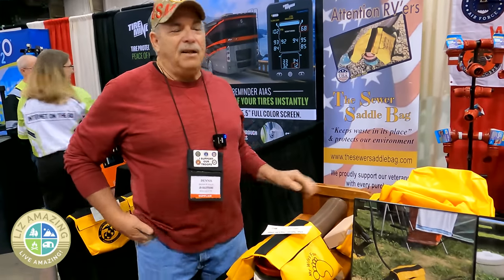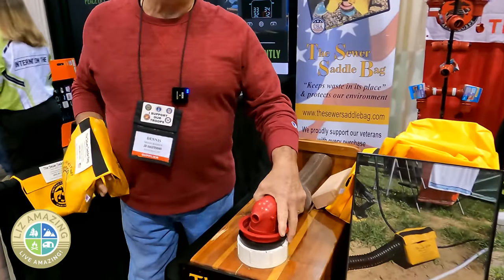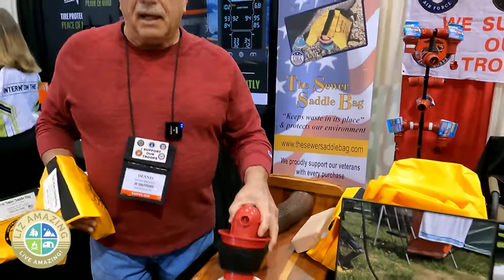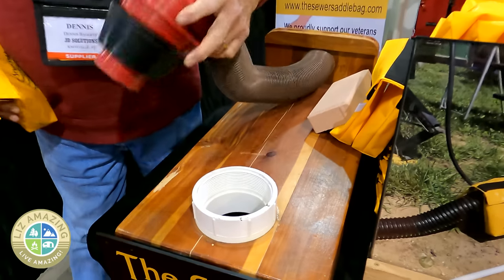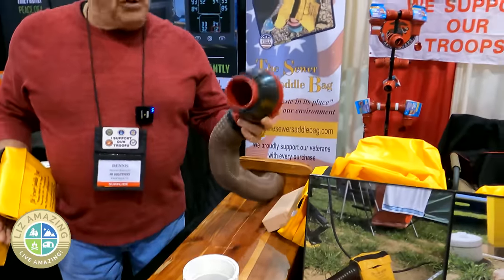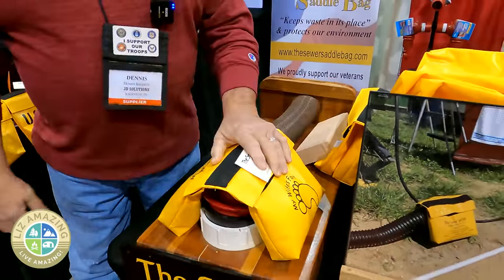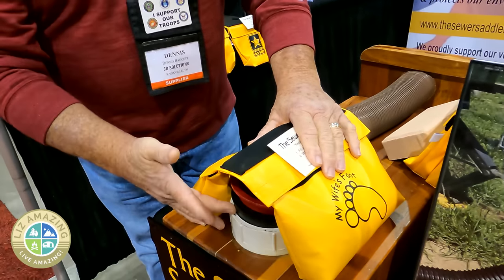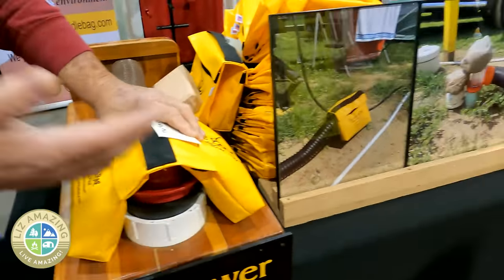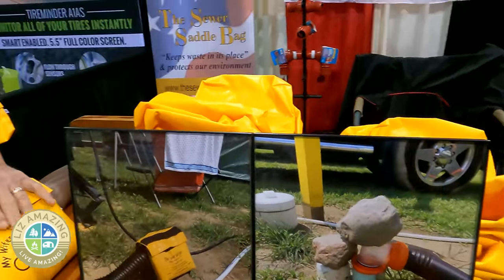I'm Dennis, the guy that invented the Sewer Saddlebag. Let me show you how easy this works. Everywhere you go, the hole in the campground is always different — it could be a pipe with threads, a pipe up high, or just a hole in the ground. I solved that by carrying a donut. You shove it in any hole they give you, then drop my bag on. That creates a seal so you have a sealed system with no odors and no way to have a sewer spill — and that's the whole point.